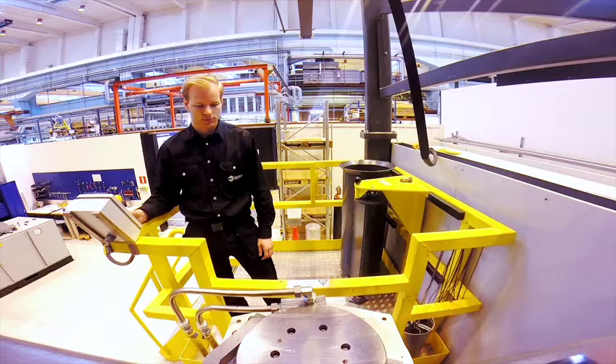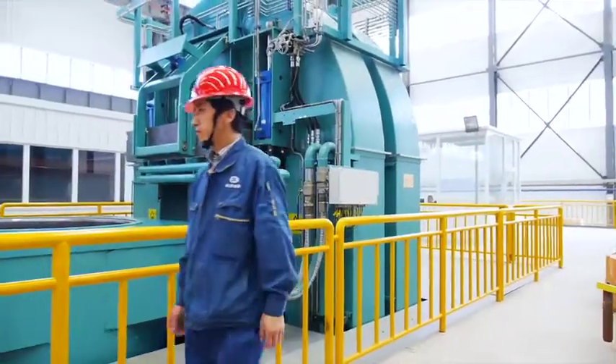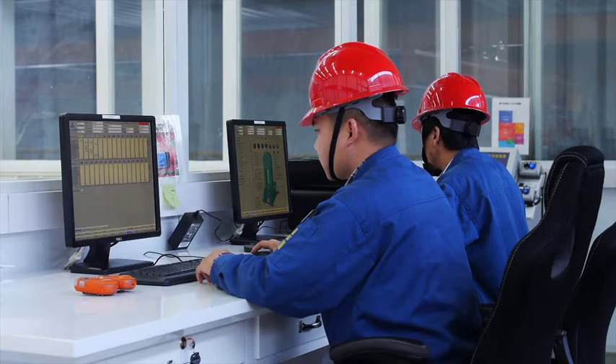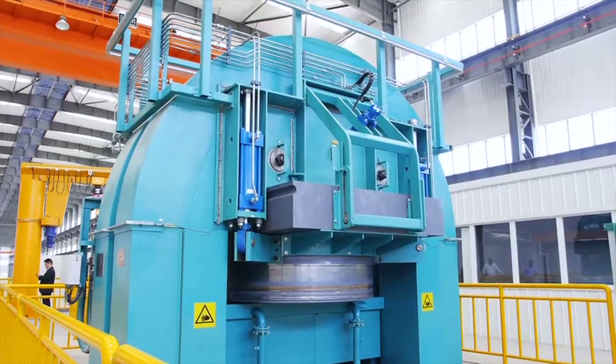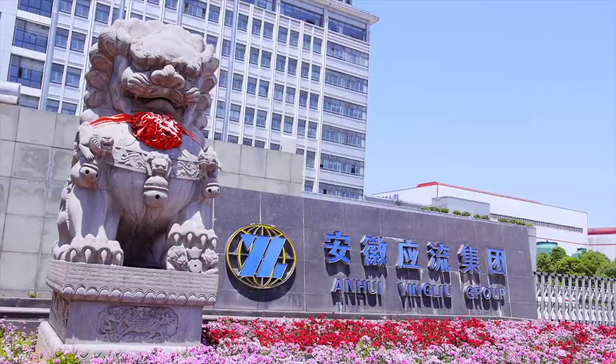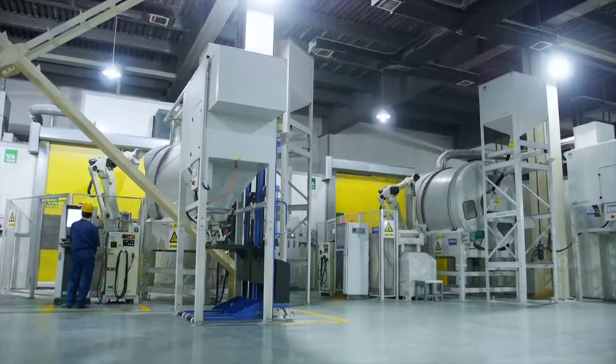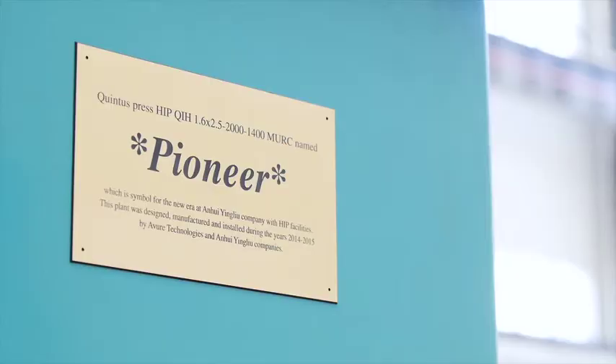Laboratory HIP testing can demonstrate the capabilities, feasibility, and results for a certain part. Manufacturers all over the world increasingly invest in HIP capacity to serve customers with mission-critical performance standards. Wenyinlu Group in China is investing extensively into its production capabilities, including three HIP systems, to meet future demand in aerospace and nuclear power.